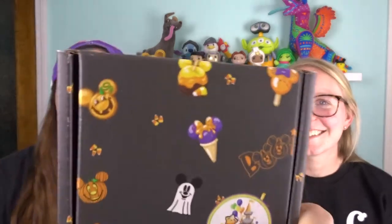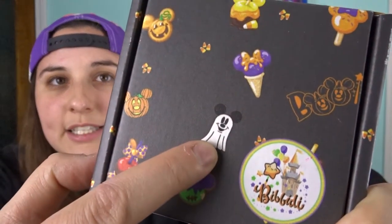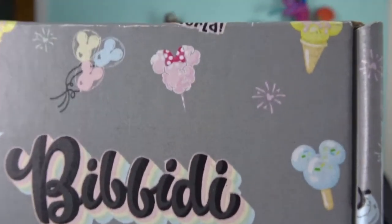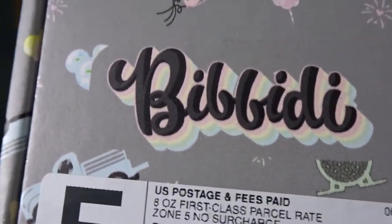I just wanted to point out that we have different style boxes. These are like the Halloween ones — you can see the different Halloween attributes, like Ghost Mickey and all kinds of fun stuff. Mine has some Mickey balloons, a mini head that looks like cotton candy, a Mickey head, part of Spaceship Earth, and It's a Small World — just a lot of iconic Disney things. It feels like Bippity is always trying to improve their box style and add a little flair to it.